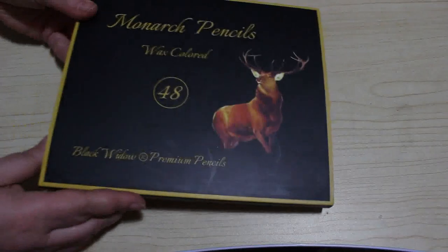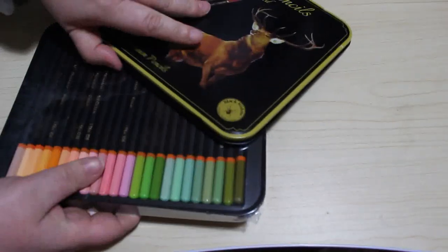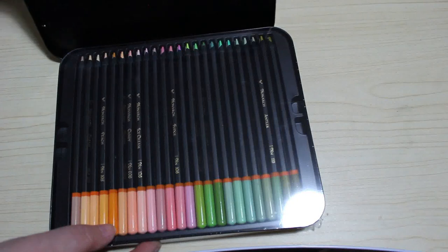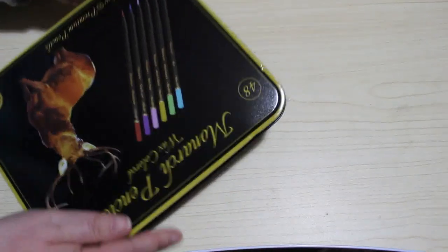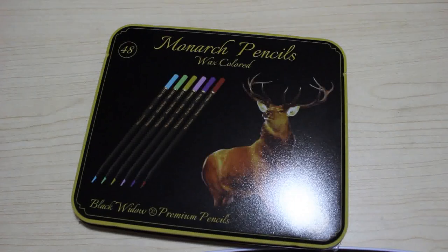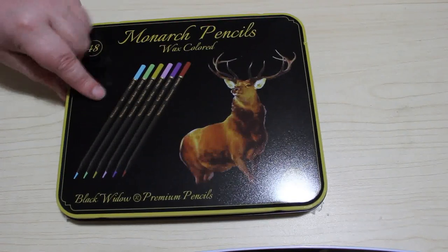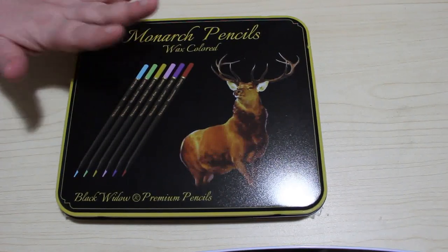I did buy another set of the Monarch coloring pencils — the flat widow ones. The reason being is that two of mine from the Black Widow Monarchs are very very low. One of the blues and this one here — that's rusty — I've used it and it's nearly gone, and I love it for hair color. I just bought myself another set. These were 28 pounds when I first bought them but these were down to 16 pounds on Amazon in January, so I'm very pleased with that.